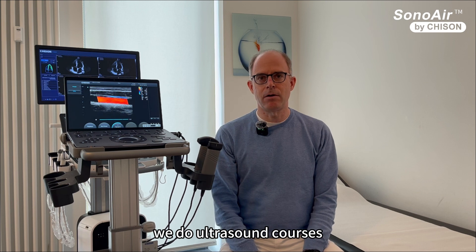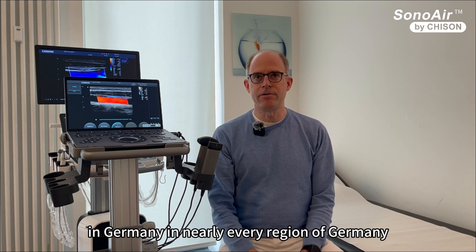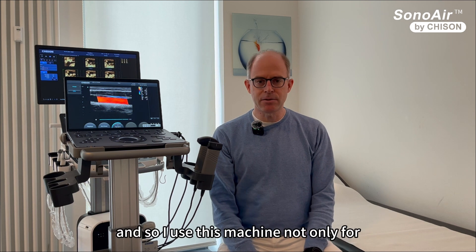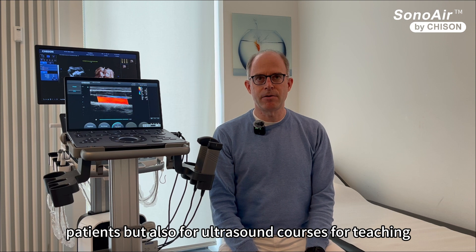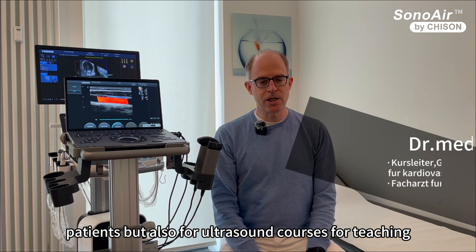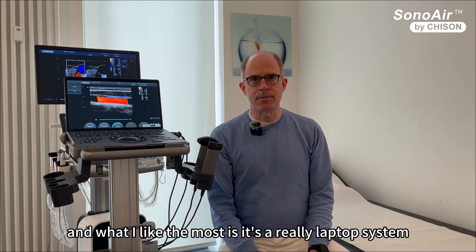We do ultrasound courses in Germany, in nearly every region of Germany. And so I use this machine not only for patients, but also for ultrasound courses, for teaching.